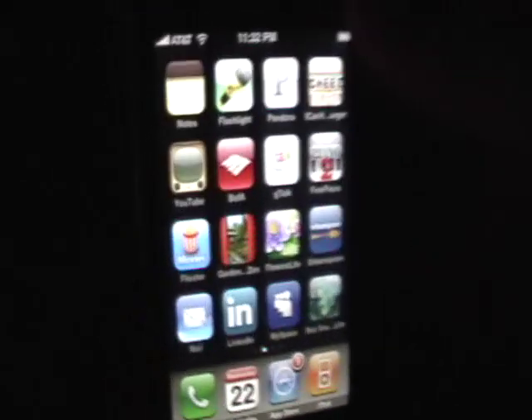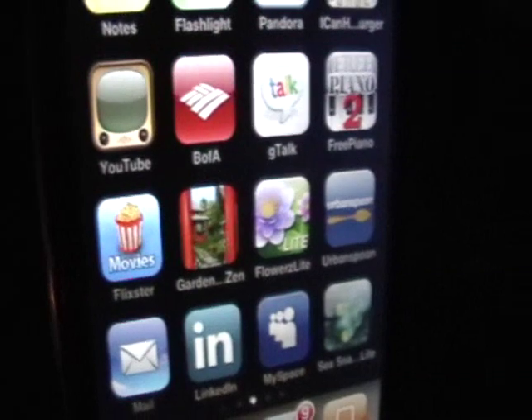Hi, this is Deb Janna from Catscrayla Studios. Today I'm going to introduce you to Garden of Zen, which was one of our first iPhone applications.